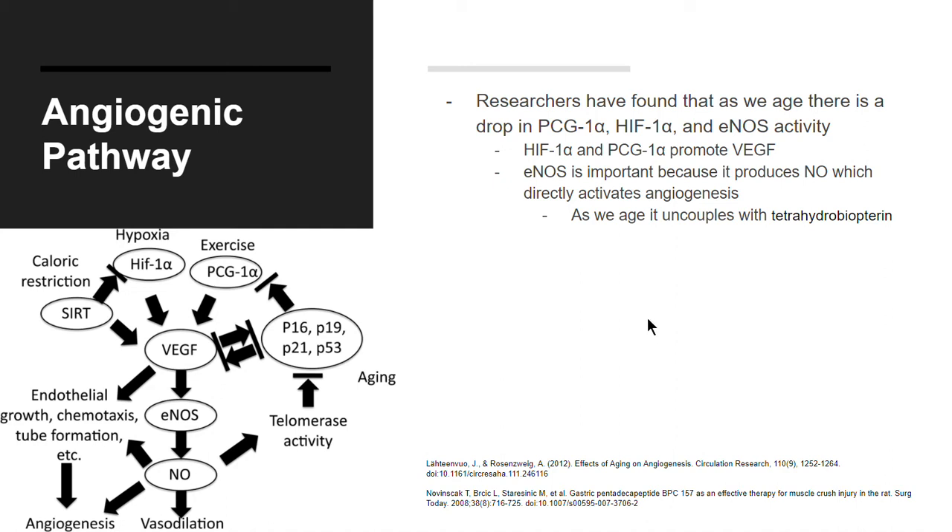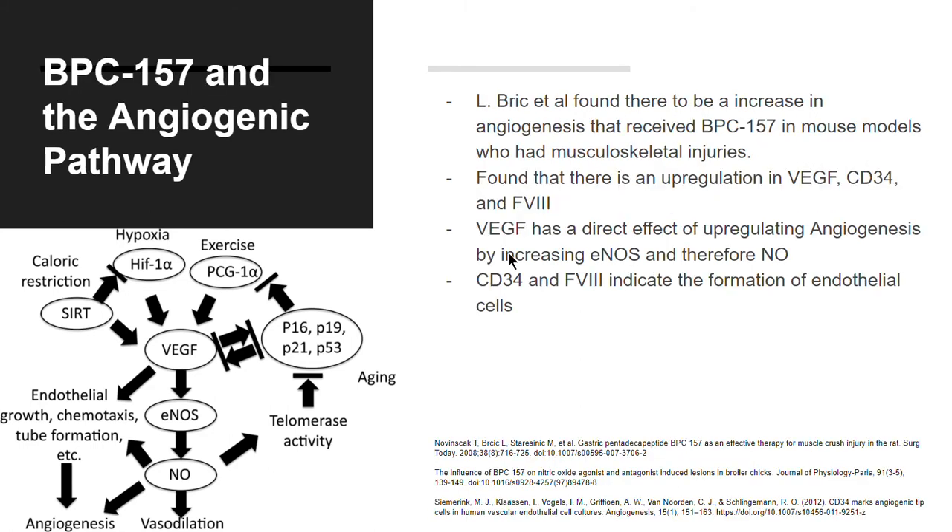This can be accomplished with BPC 157. One researcher found an increase in angiogenesis in mouse models with musculoskeletal injuries that received BPC 157. They found an upregulation in VEGF, CD34, and VEGFR3. VEGF directly upregulates angiogenesis by increasing eNOS and therefore nitric oxide. CD34 and VEGFR3 indicate the formation of endothelial cells, which are a part of the capillaries involved in angiogenesis.